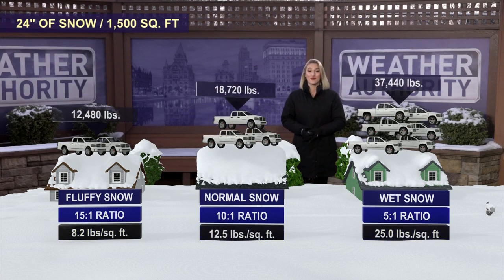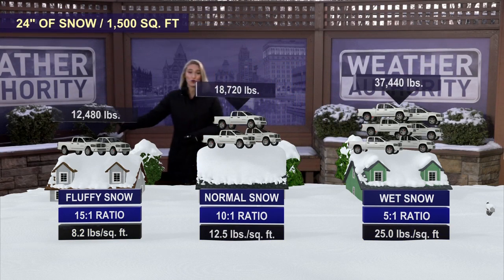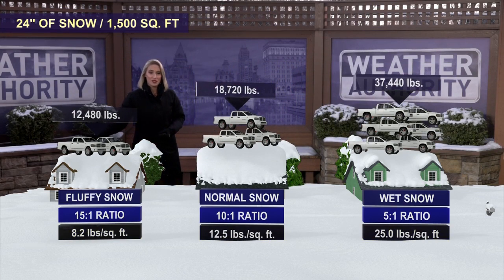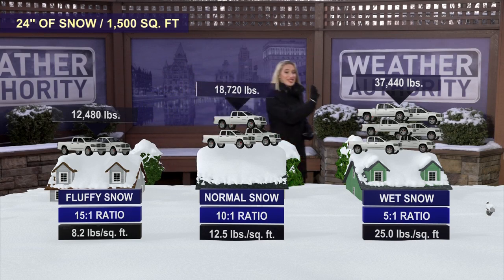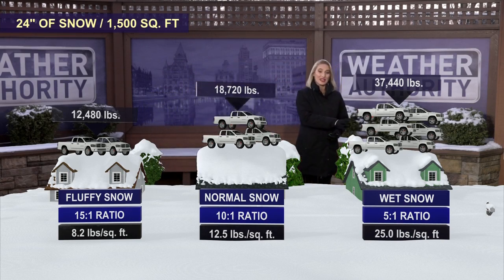Now let's look at 24 inches — this is even more impressive. Two trucks worth of weight from fluffy snow, three trucks worth of weight for normal snow, and up to six trucks worth of weight on your roof from wet snow.